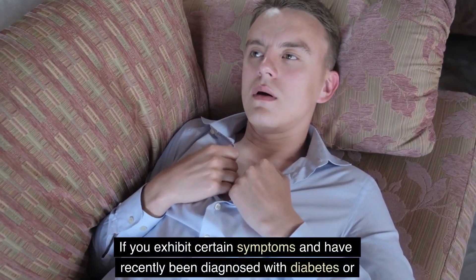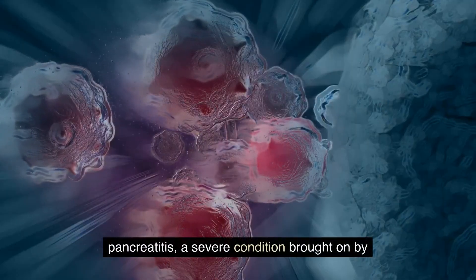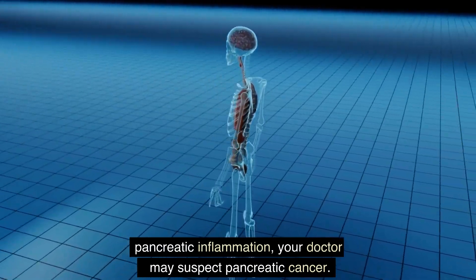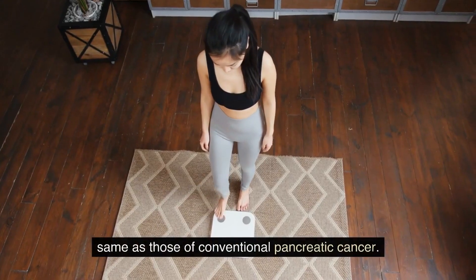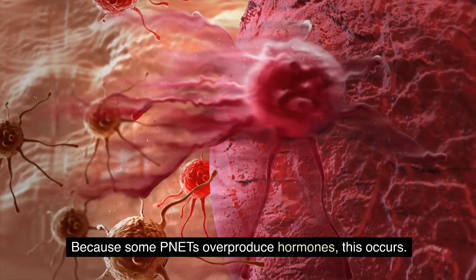If you exhibit certain symptoms and have recently been diagnosed with diabetes or pancreatitis, a severe condition brought on by pancreatic inflammation, your doctor may suspect pancreatic cancer. Pancreatic neuroendocrine cancer symptoms, such as jaundice or weight loss, may not be the same as those of conventional pancreatic cancer, because some PNETs overproduce hormones.